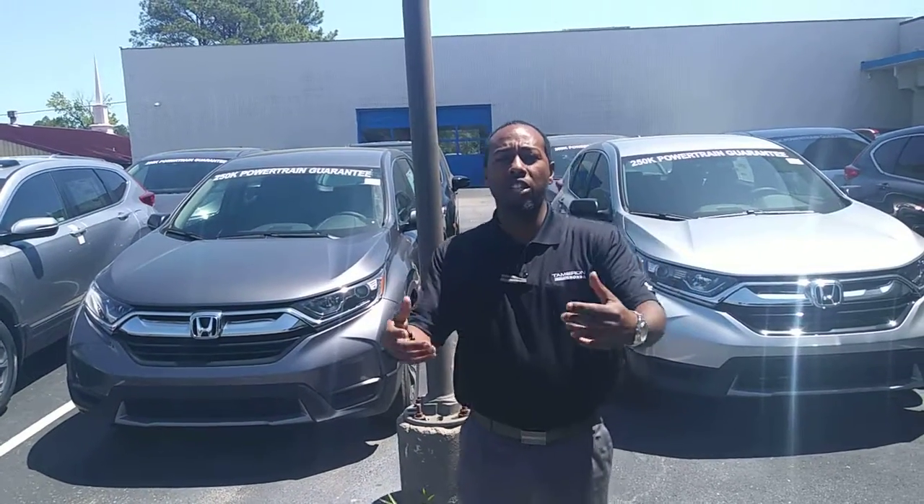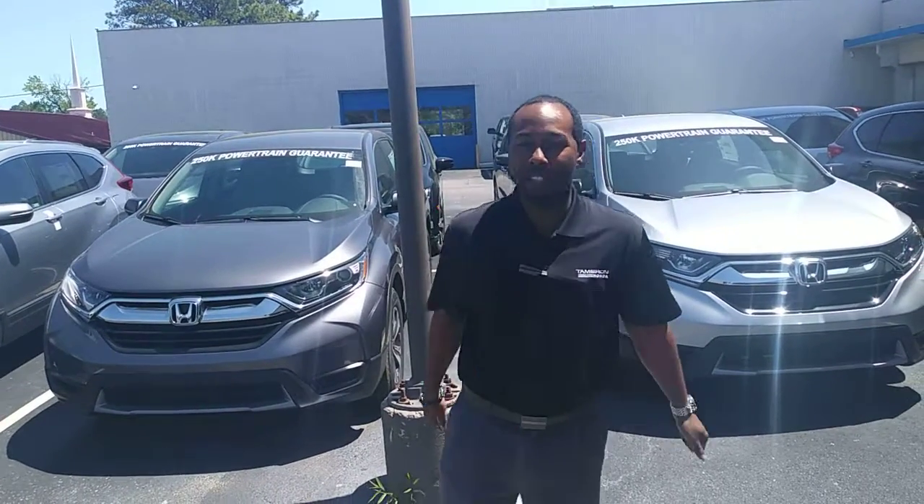We're the largest dealer in the state, and we're going to make you the best deal. Again, Julius Anderson, Tamron Honda. We guarantee when we get you down here, you're going to love the way we treat you.